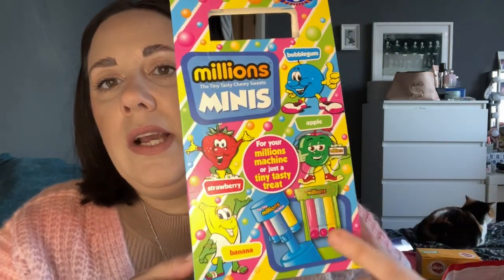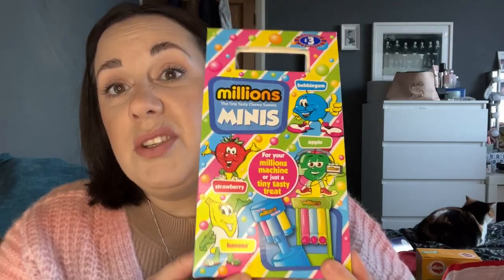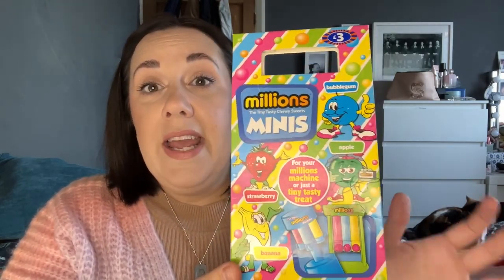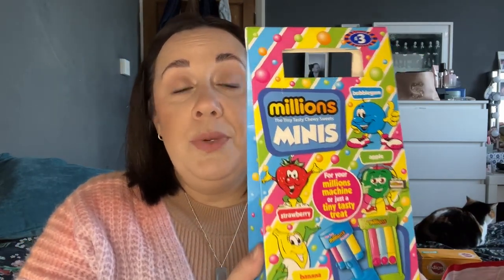We really need to save the pennies, and I've probably gone a bit over the top this year, but that's just what I'm like. I picked up these as well — they were £3. They are the Millions Minis: you get apple, strawberry and banana. It says for your Millions machine or just a tasty treat — so you can buy the machine to put these in or just have them as they are. I just think that's quite a nice little gift. Stick a toy with it, a book, or a selection box. For £3, I think that is really cute.